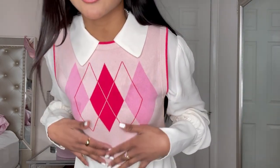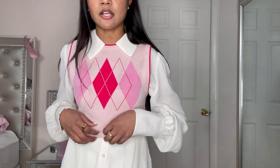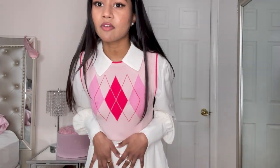Why does my vest look so dirty? Oh my gosh, I think it's my camera. Actually, my vest is actually dirty. Oh wow. Let's just ignore the stains. I'm actually very disappointed because this is my favorite sweater vest.